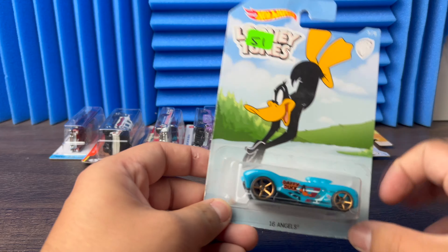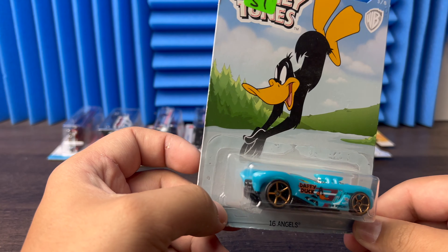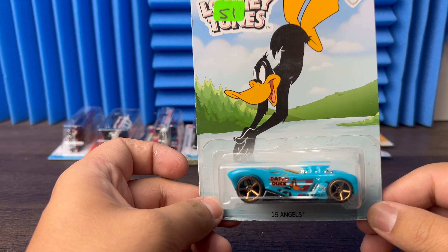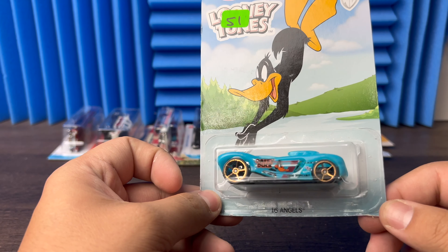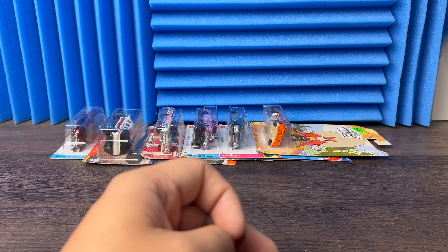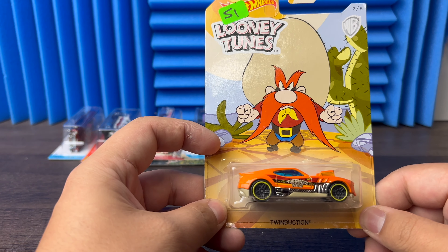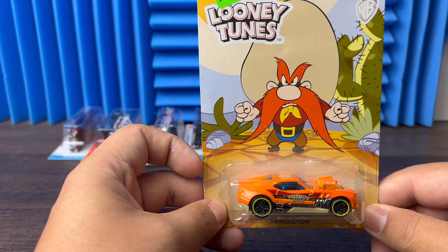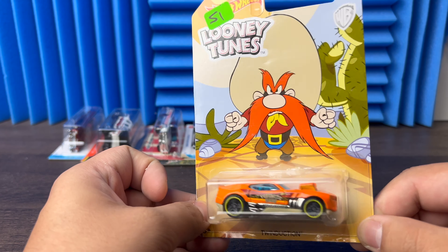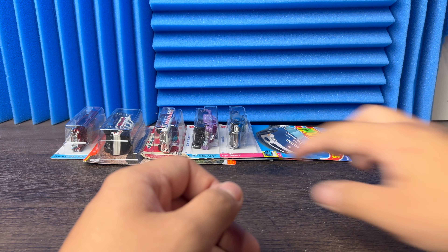Then next we're going with another Looney Tunes — 16 Angels. I love the blue on this. This came as a whole set — I almost never do fantasy cars but for something like the Looney Tunes, you can't pass it up, you've got to have this set. Then next we go with another Looney Tunes — got the Twin Duction. The card artwork by itself is amazing on these, that's why I like them so much. I love the card artwork — sometimes that's the only reason I buy the cars.